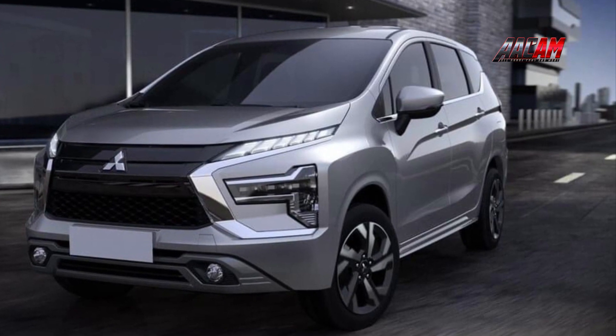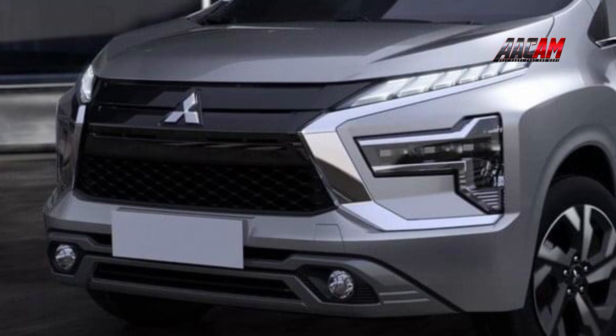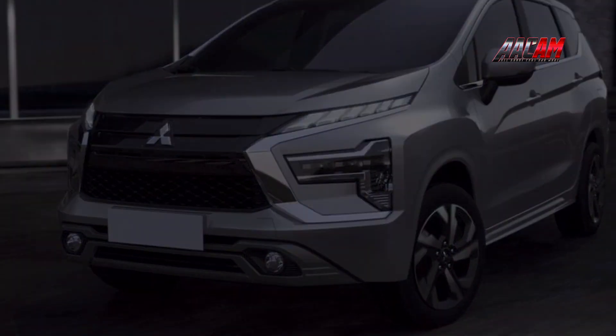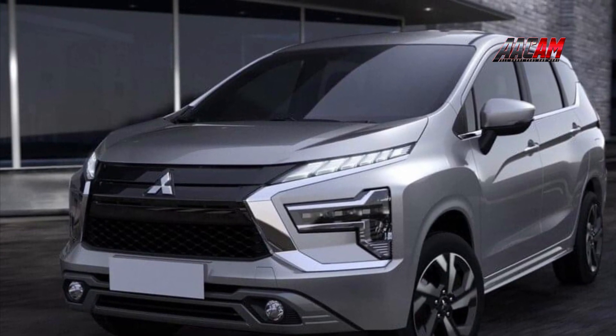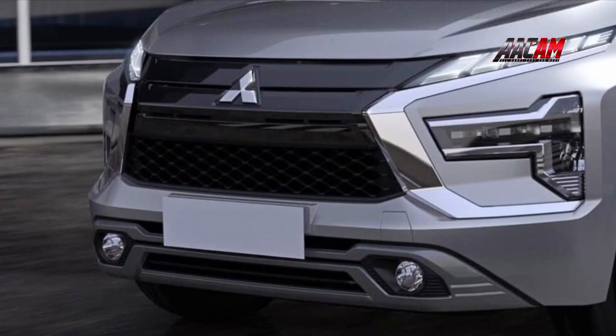The Mitsubishi Expander is presented with a gasoline-aspirated 1.5L engine, which produces 105hp and 141Nm of torque. The 5-speed manual probably remained, while some local specialized media also predict a CVT model, which will supposedly replace the old 4-speed automatic. The drive is still only front-wheel.